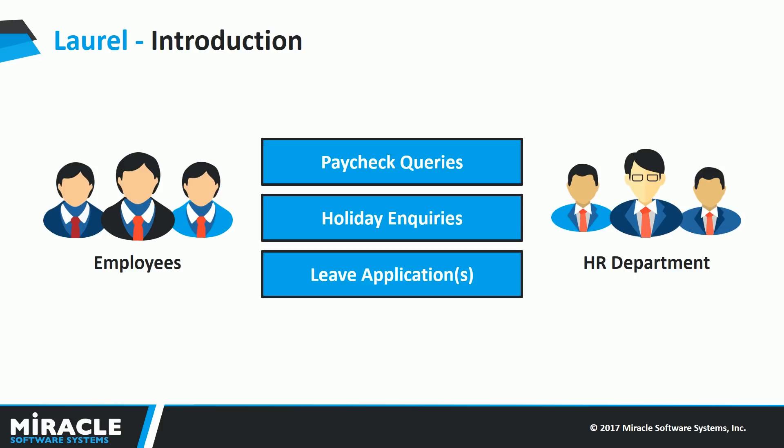In most companies, the HR department representatives keep receiving a lot of emails from employees regarding paychecks, holidays, leave applications, and much more. It is a true fact that most of these queries are pretty similar and have almost the same response. It usually becomes difficult for the HR to respond back to the same emails day after day. In order to solve this exact problem, we have built Laurel, the friendly HR Bot.